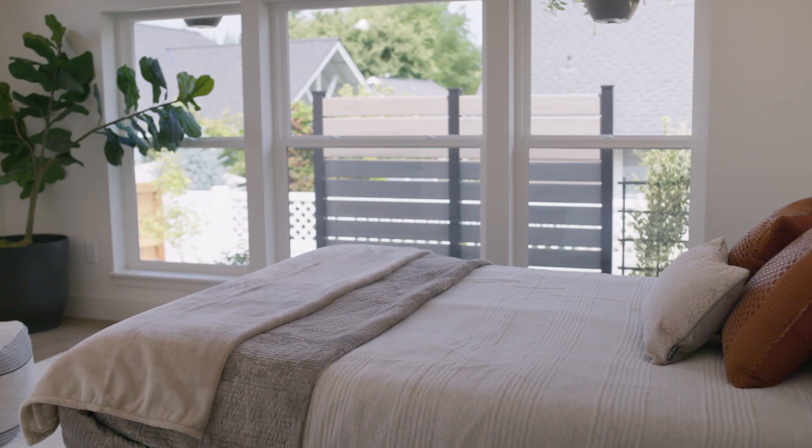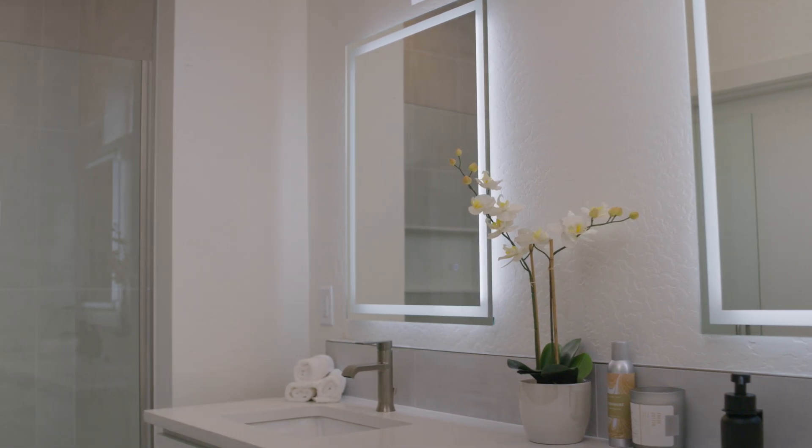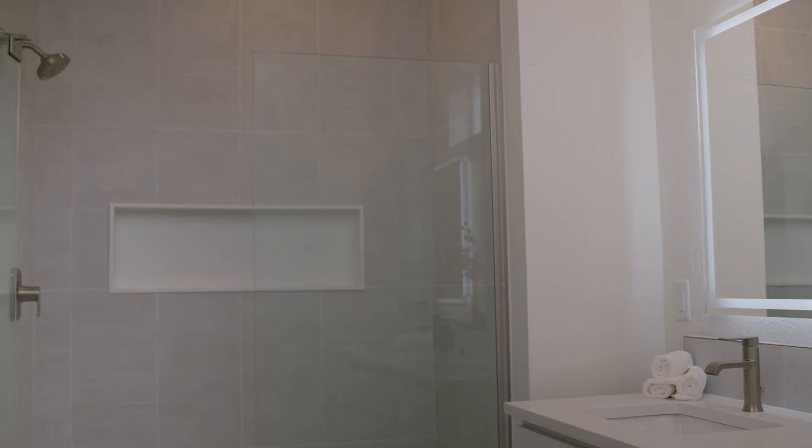Our windows through the Earth Advantage Platinum have a 30 UV rating. Our insulation for instance requires an insulation factor of R49 in the attic, R30 in the floor, and R21 in the walls with blown insulation.